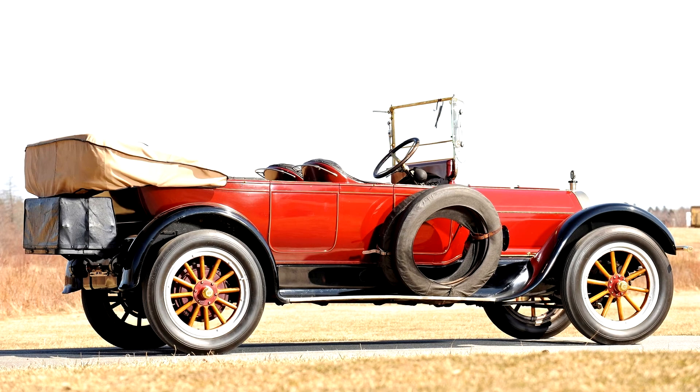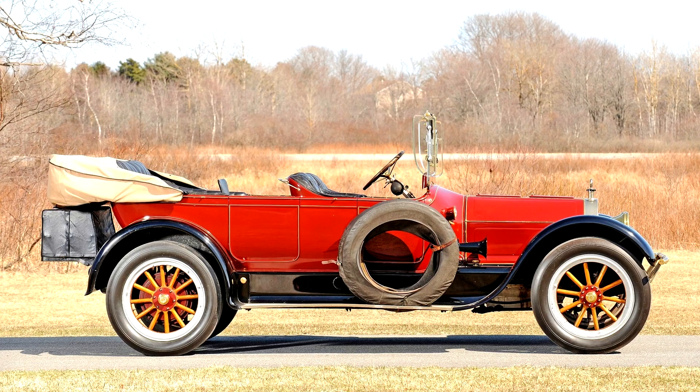Other than the radiator enclosure, all the brightwork is brass. The suspension is fitted with lever friction shock absorbers and three-quarter elliptical rear springs. The rear wheels have contracting band brakes. Like all Pierce Arrows through 1920, it has right-hand drive.